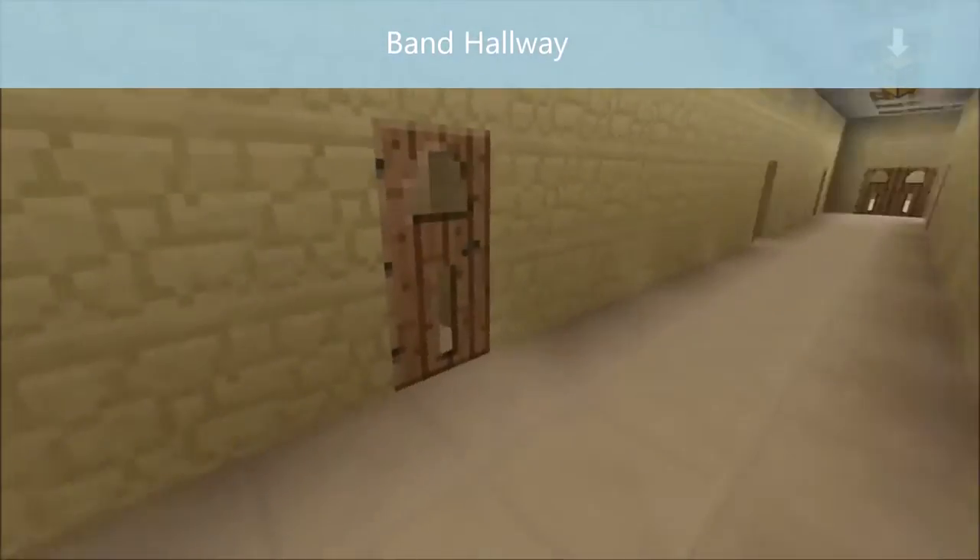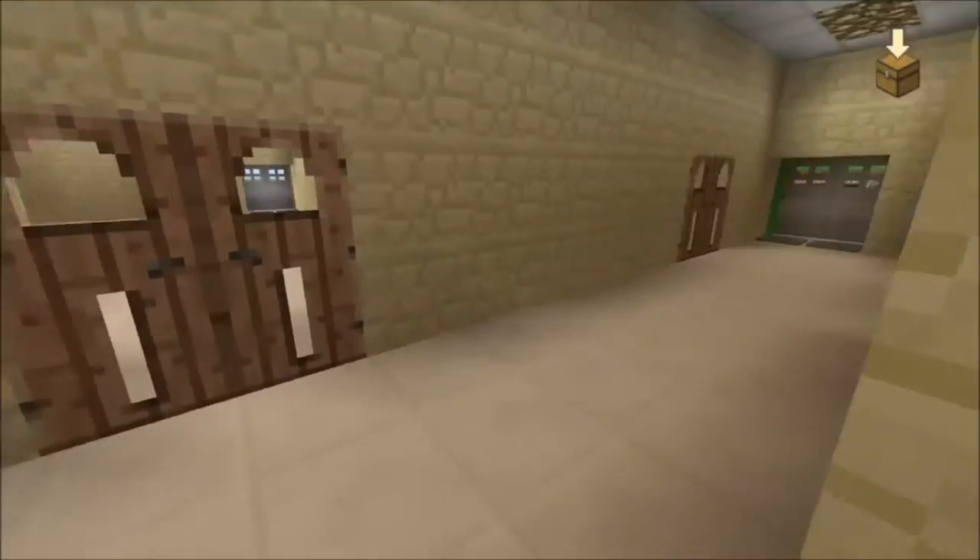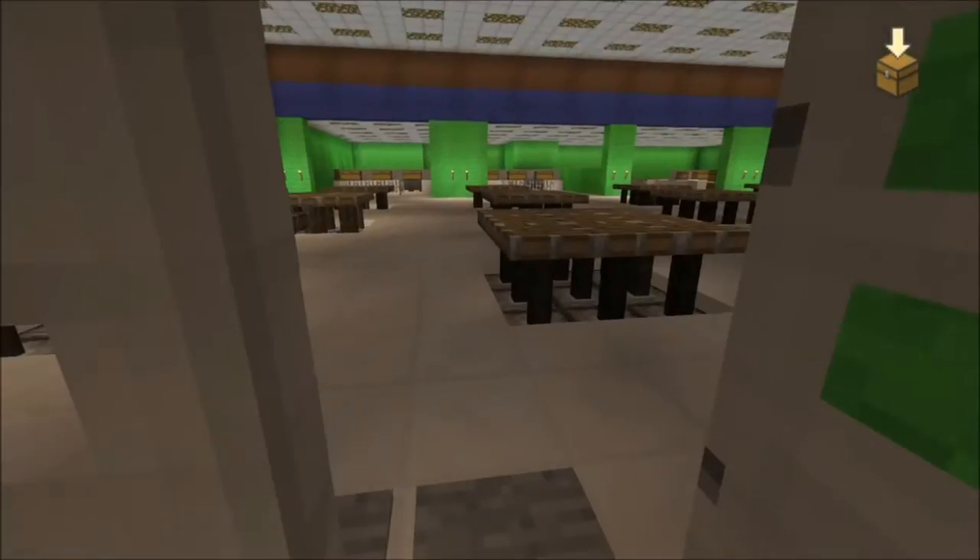And now this is the band hallway. You have choir, band, and all the music classes in this hallway. And it goes straight to the cafeteria again.